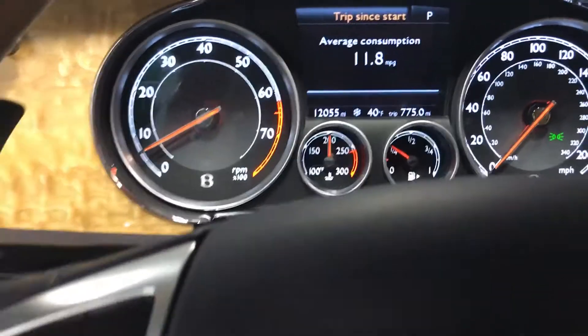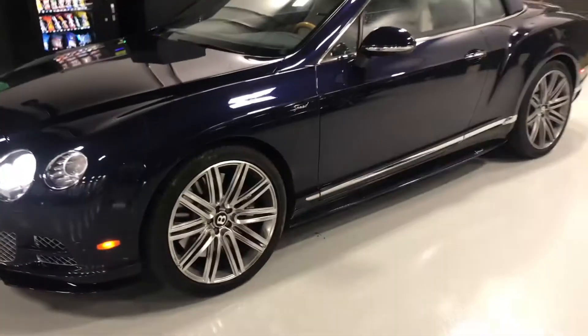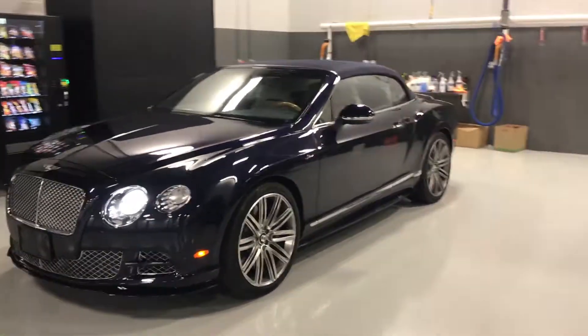Current mileage on the vehicle — give you another view from the exterior. Hope this was helpful for you. Again, my name is Austin, as you know, and I look forward to speaking with you soon.